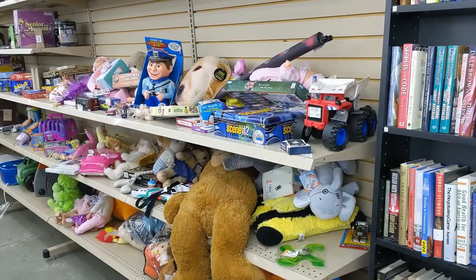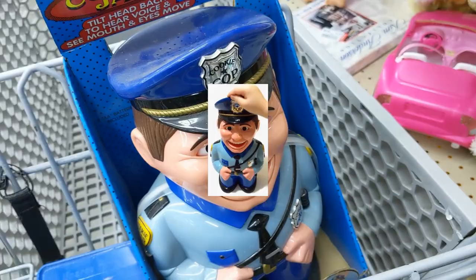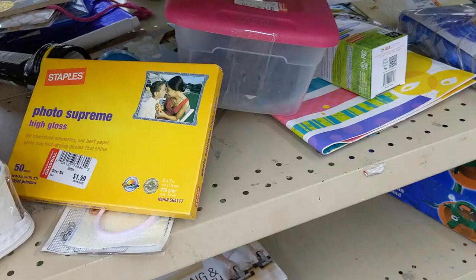As soon as I got to this store I walked right over to the toy aisle because I saw that policeman cookie jar — the cookie cop. They were asking $4.99 for him. Online they go for over $25, so I took him. When I bought that policeman cookie jar I didn't have much doubt it was going to sell — just a matter of how much. It ended up selling for $19.95 plus $10.95 shipping, which is pretty much in the range I expected, and I made a nice profit.